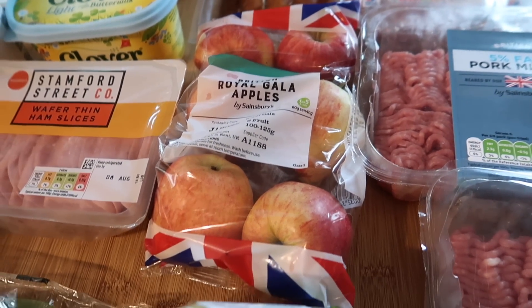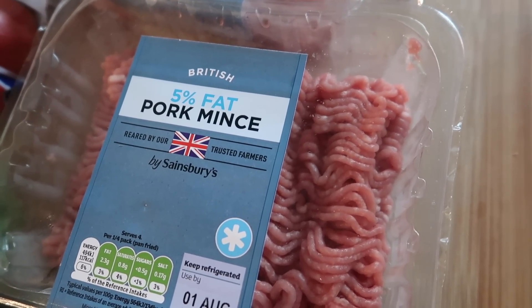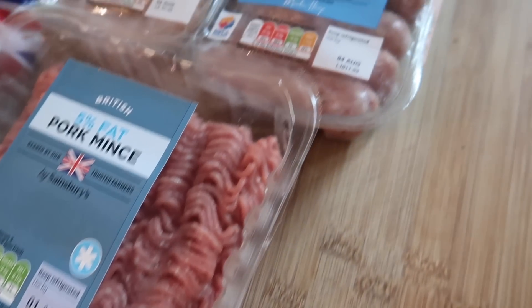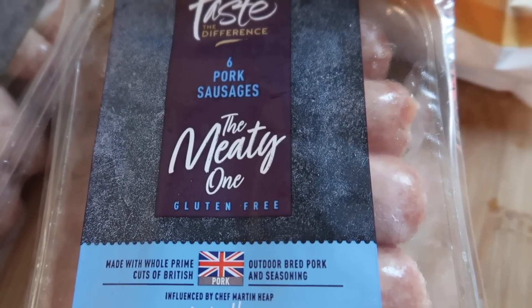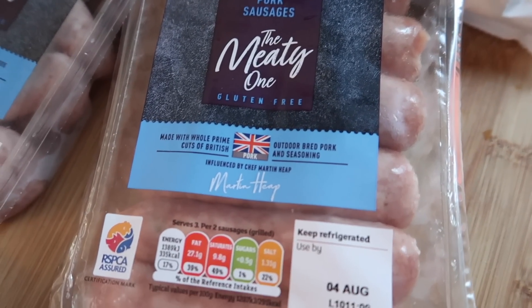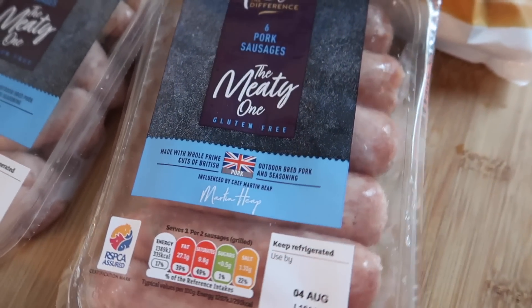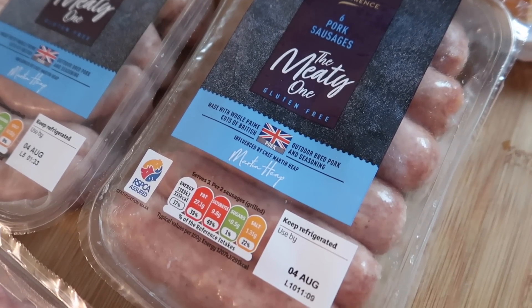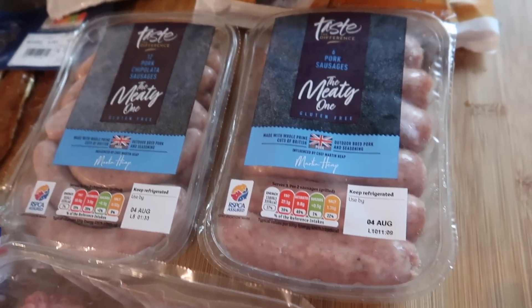I've got some Royal Gala apples — they were 85p for six, also on the Nectar deal. I've got two lots of pork mince for the ramen meal I'm doing, like a sticky pork ramen. Two lots of the pork sausages — the meaty ones. These are like the best sausages in the world in my opinion, and they actually get bigger when you cook them. They should be £3.25 but they were £2.15, so I've got two lots of those.